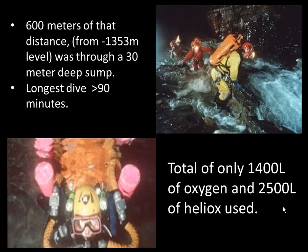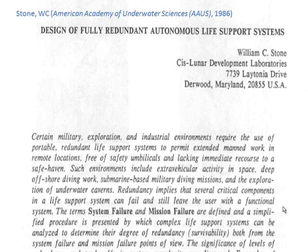600 metres of their exploration was through a sump at around 30 metres depth, with the longest dive over an hour and a half. The amazing thing is that only about 1,400 litres of oxygen and about 2,500 litres of heliox were consumed — which is absolutely nothing, a couple of cylinders worth. I think this should be compulsory reading — not just for rebreather divers but for all scuba divers — because of Bill's ability to take an engineer's approach to failure point and failure analysis of complex systems.